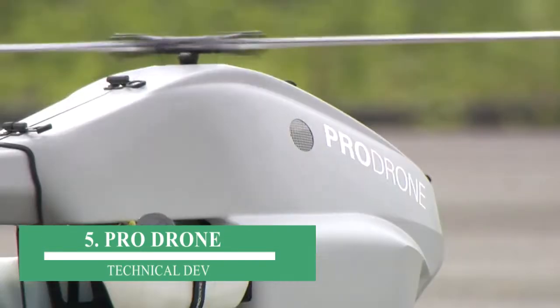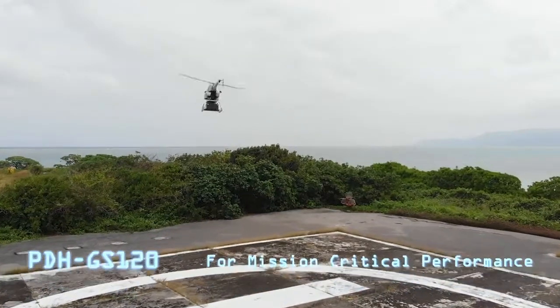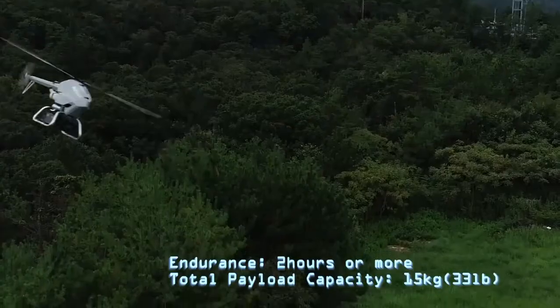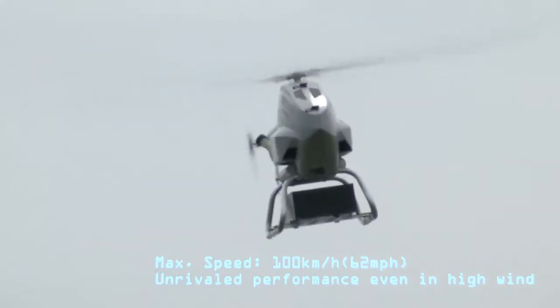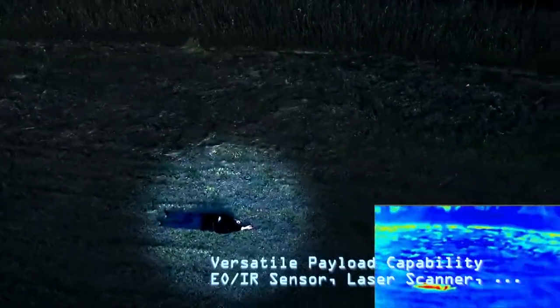Number 5: Pro Drone. Guys, nowadays drone technology is improving very fast. From home delivery to photography, drones are used to complete the work fast and perfect. Today, I brought you a brand new gadget which looks like a helicopter but works like a drone. The size of this drone is very small compared to ordinary drones.